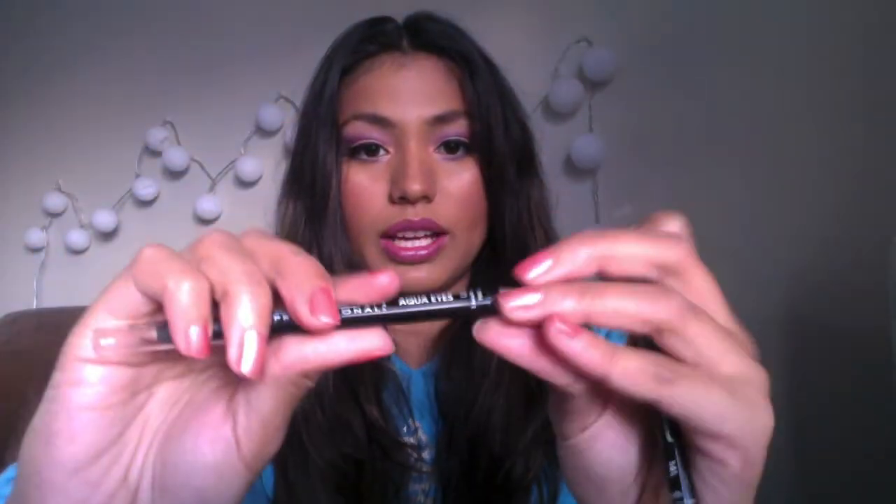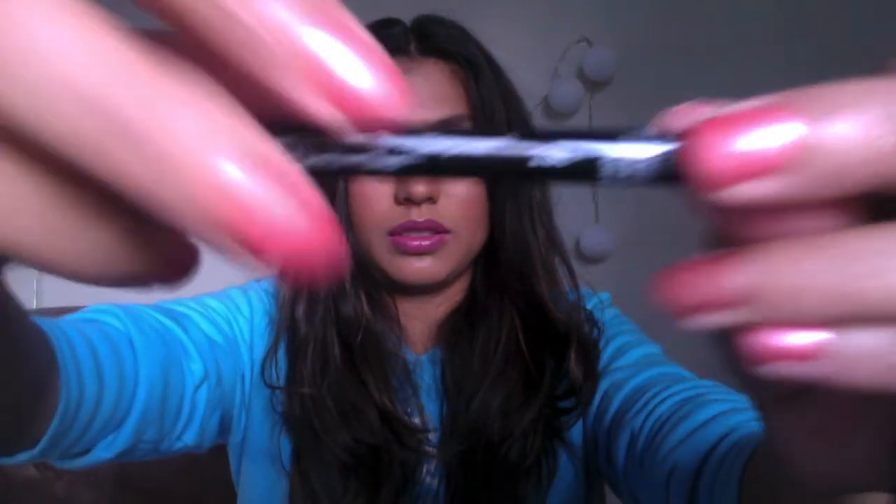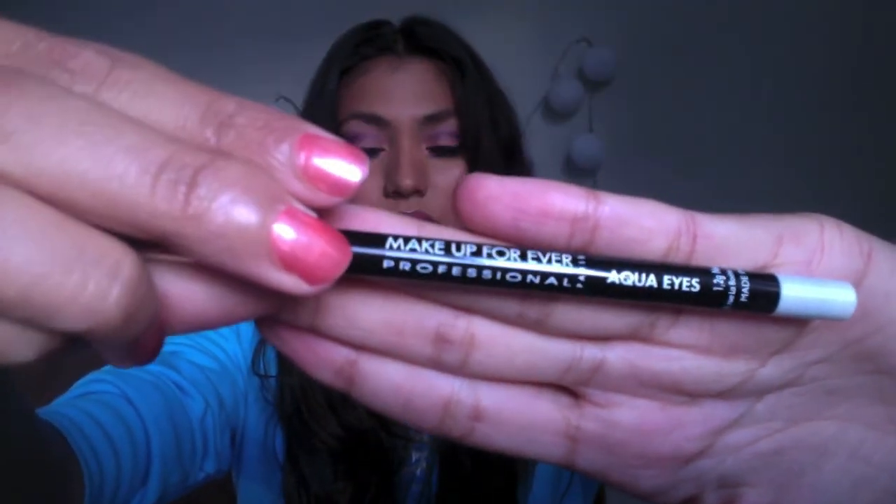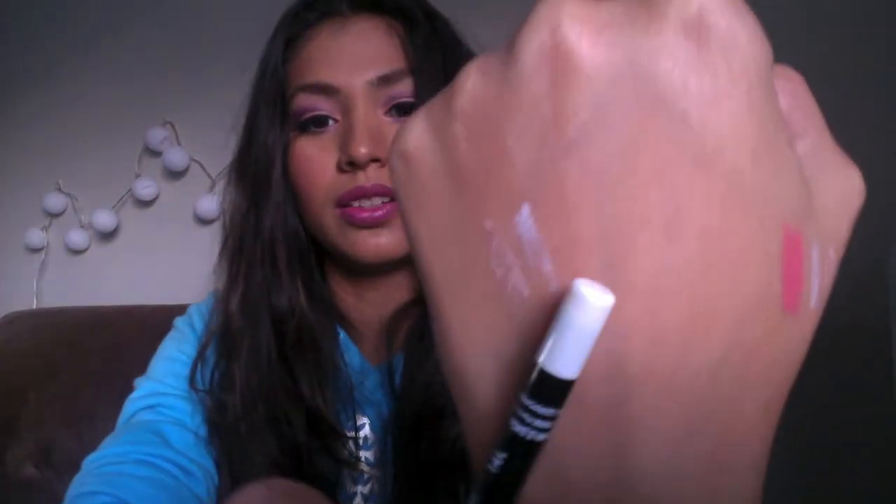I also got two Aqua Eyes pencils that I wear in the waterline. I got a champagne color, which is 23L, and a white. I thought the champagne would be more natural and the white for when I want something really dramatic. The white is 14L. Both are waterproof Aqua Eyes pencils. The white is on one side and the champagne is on the other — you can definitely see the difference.